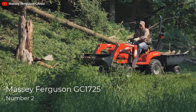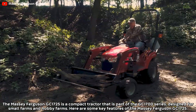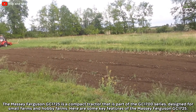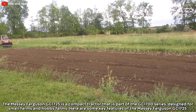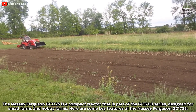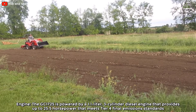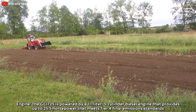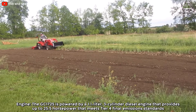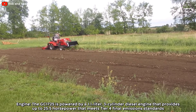Number 2: Massey Ferguson GC1725. The Massey Ferguson GC1725 is a compact tractor that is part of the GC1700 series, designed for small farms and hobby farms. The GC1725 is powered by a 1.1-liter three-cylinder diesel engine that provides up to 25.5 horsepower and meets Tier 4 final emission standards.